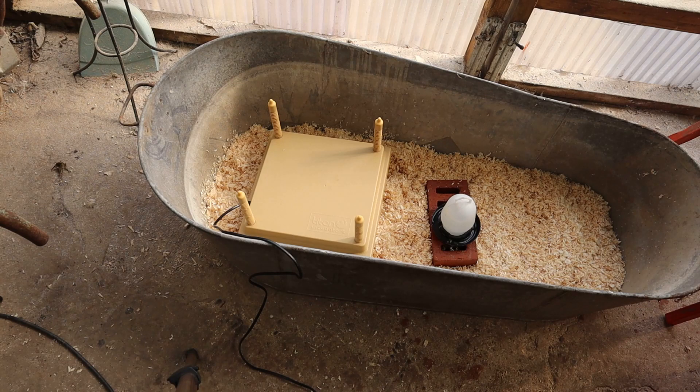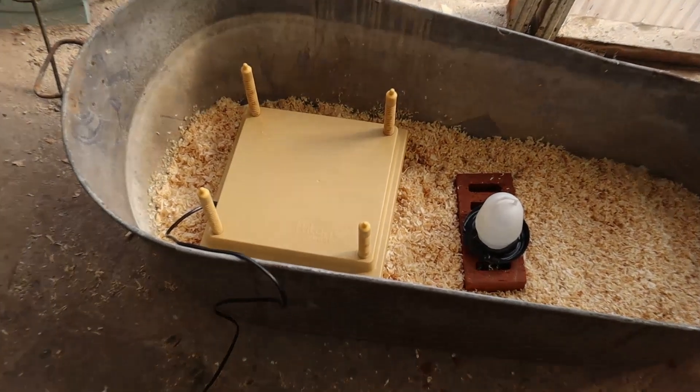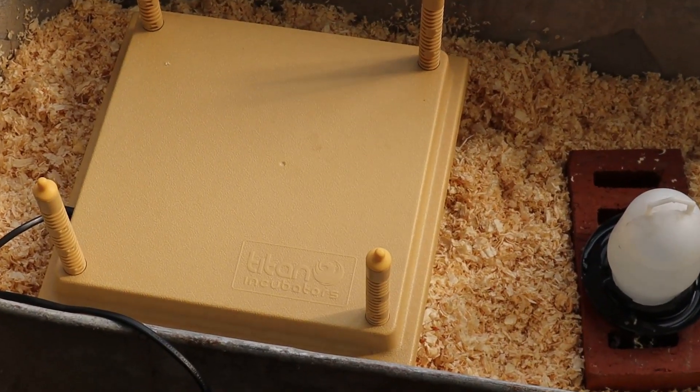This is what I ambitiously refer to as my chick ICU. It's just an old tin bath and inside we've got wood shavings as bedding, a very small waterer sat on a brick on the right hand side, and on the left there is a brood plate. It's just a heating element in a flat square and it gives warmth to the chicks very much like a brood mother does.